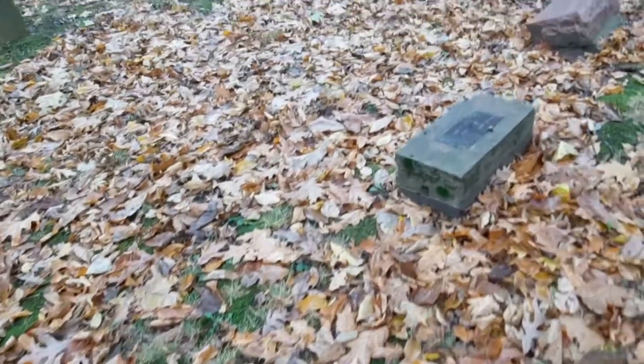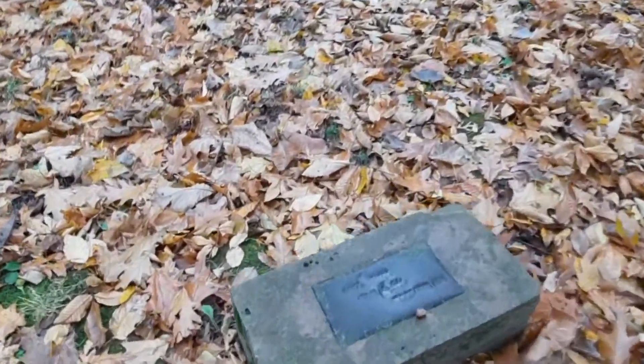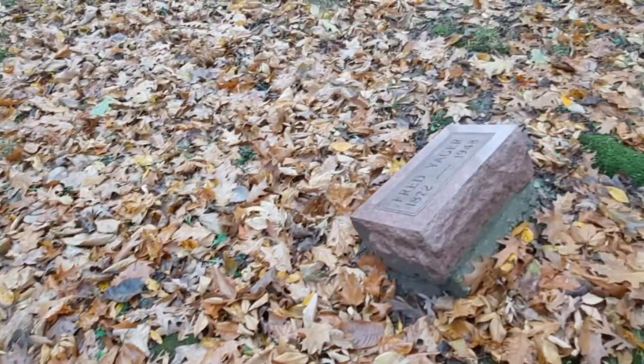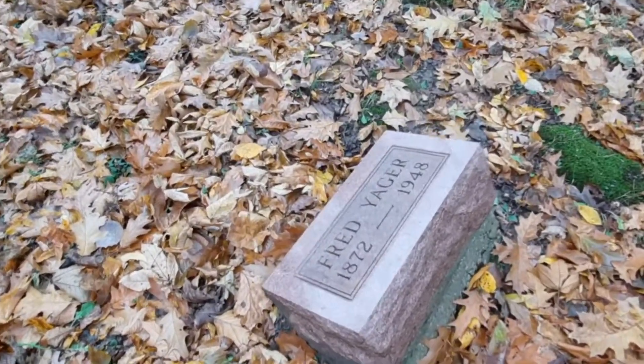Oh, there is a name there — Mary Jaeger, May 2nd, 1922. This is different; I haven't seen too many like this before. Can't read that. The Jaegers are back here.